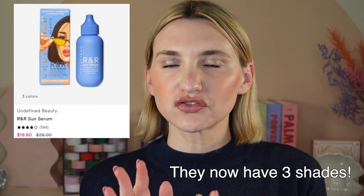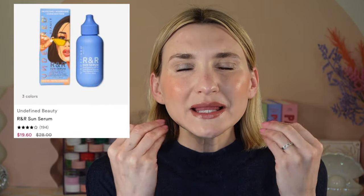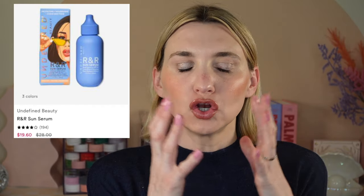An SPF that I love — I misplaced mine last year and should probably replace it — is the Undefined Beauty R&R Sun Serum. This is a beautiful tinted sunscreen. They now have two different shades. It's on sale for $19.80, originally around $28. I found out about this from Angie Hot and Flashy here on YouTube. It goes on the skin truly like a serum, has wonderful tint, no fragrance, doesn't irritate my skin, has a high SPF level, and the discount is quite significant.